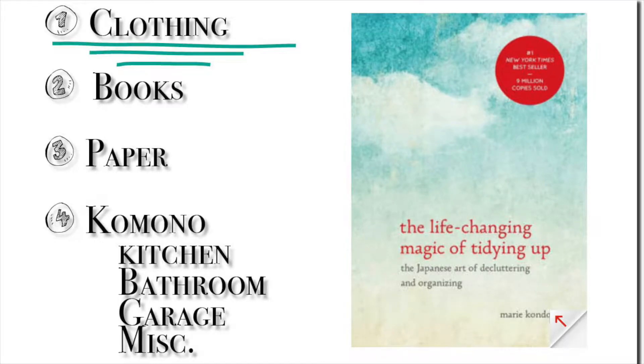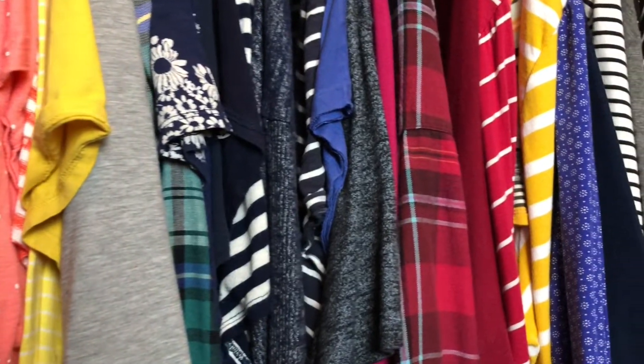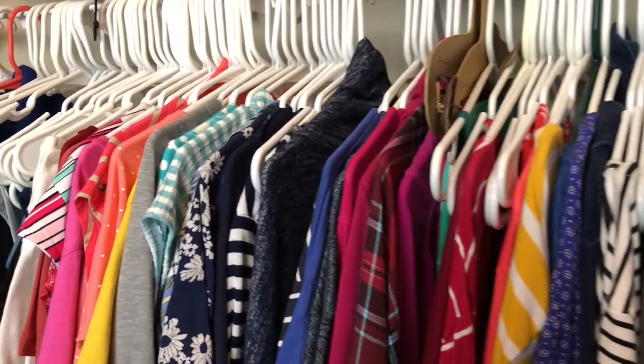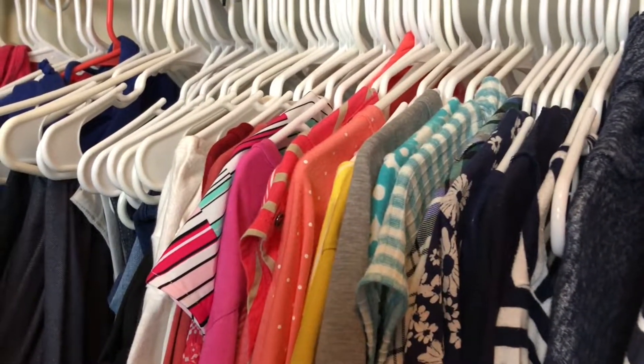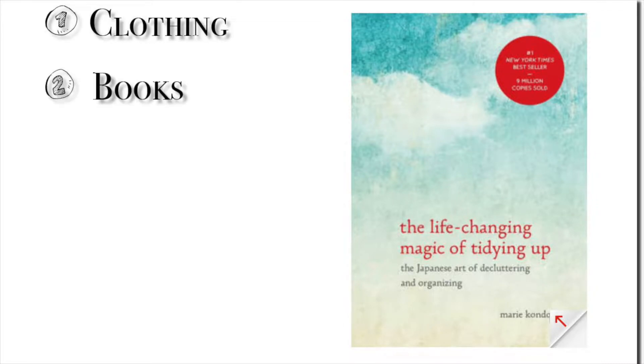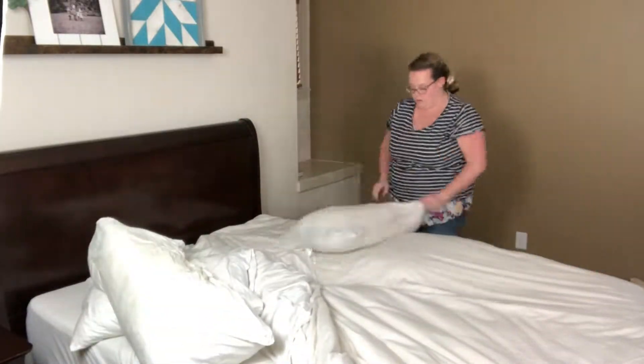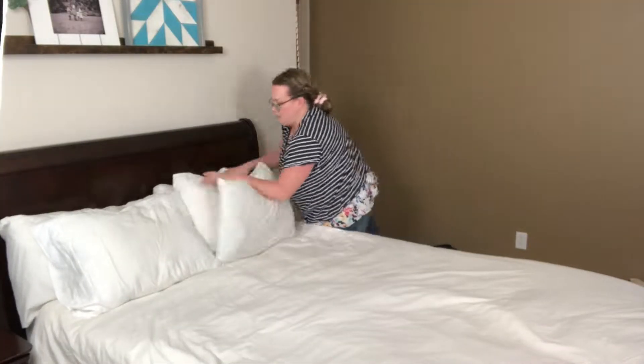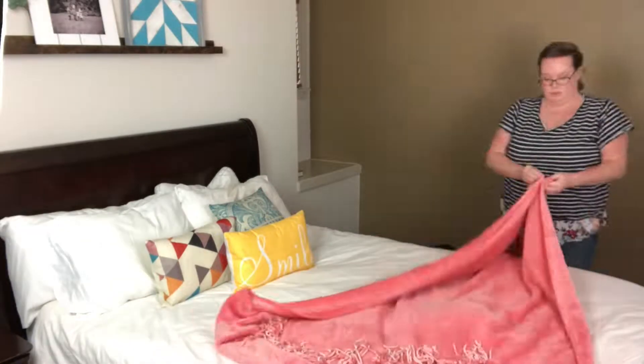Today we're going to work on clothes, so let me show you my closet and then we'll bring it all out and we'll start to organize it. Since I have done this method before in my home, it is a little bit easier to work through the process of each of the categories — clothes, books, papers, etc. I like to make sure that I have the space as clean as possible going into the project so I don't end up with an even bigger mess. So let's go grab my clothes and I'll show you what we're gonna do first.